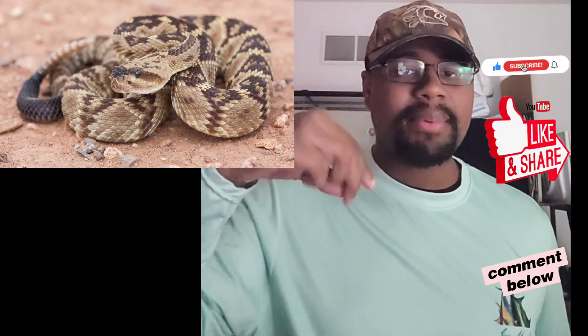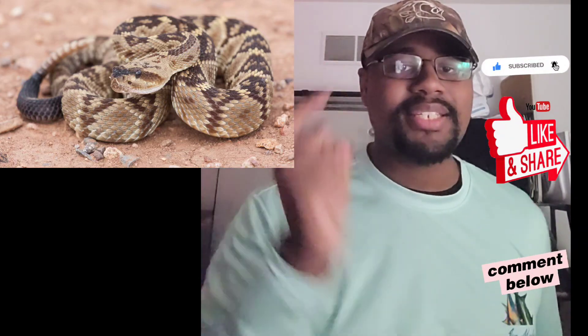Alright, that's been the Black-tailed Rattlesnake. If you enjoyed the video, click the like button and subscribe down in the comments. Don't forget to subscribe for more content — we'll see you guys next time.